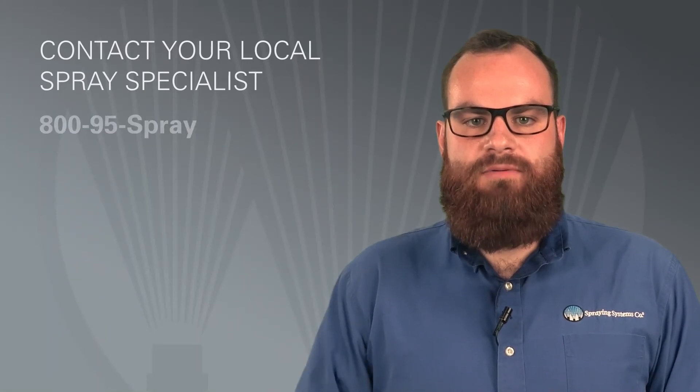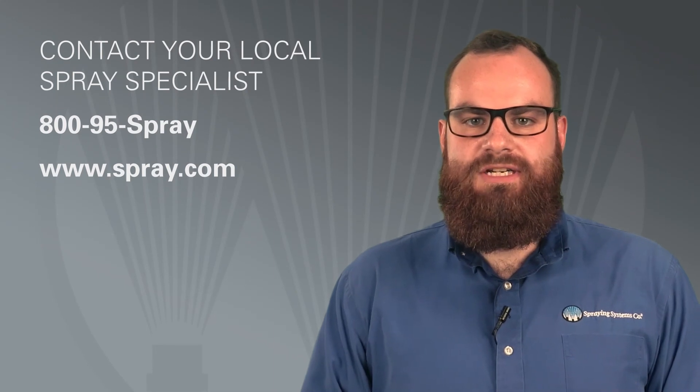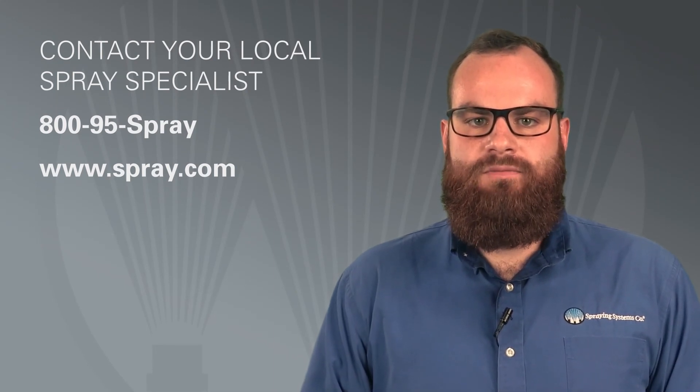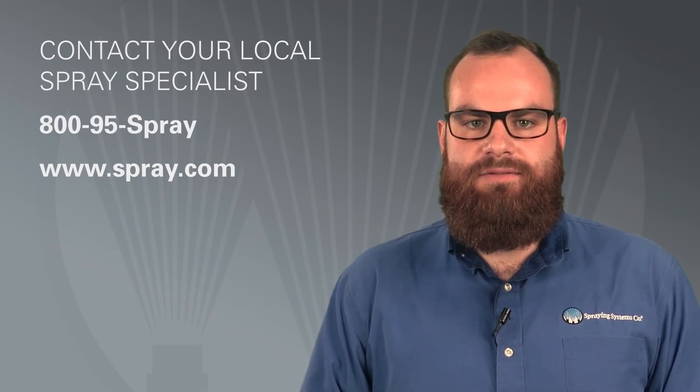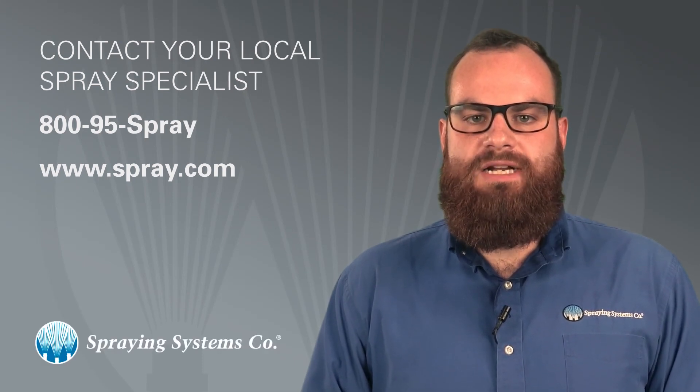If clogging is a problem in your spray application, be sure to talk to your local spray specialist. He or she can help you develop a maintenance program or find a solution to minimize clogging. Just call 1-800-95-SPRAY or visit spray.com to learn more.